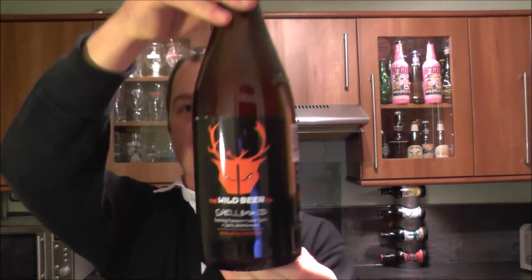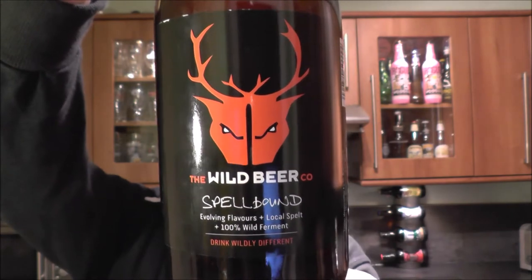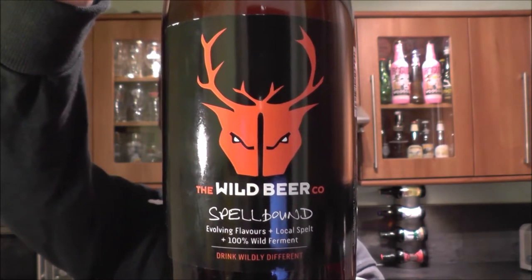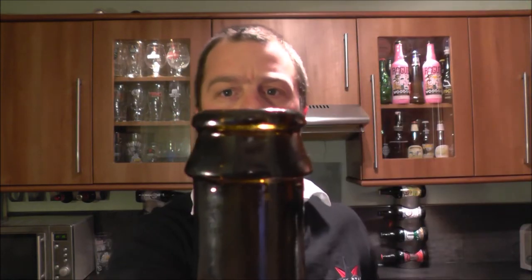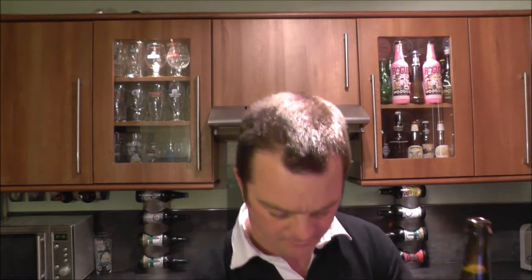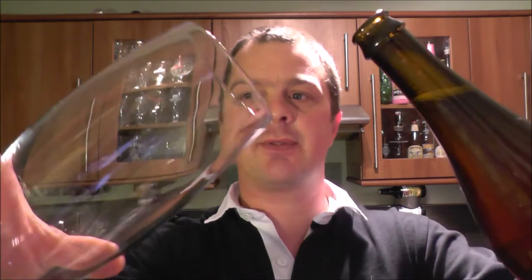It's beer o'clock on Real Ale Craft Beer. Today we've got a beer from the Wild Beer Company — it is a bottle of Spellbound, a farmhouse ale coming in at 4.5% ABV, brewed with Brettanomyces and European hops which give a nice citrusy flavor. It's got a lovely local spelt gold cap on this one. I picked this up at my local craft beer store — Twitter is DS Cardiff Drinks, check them out.